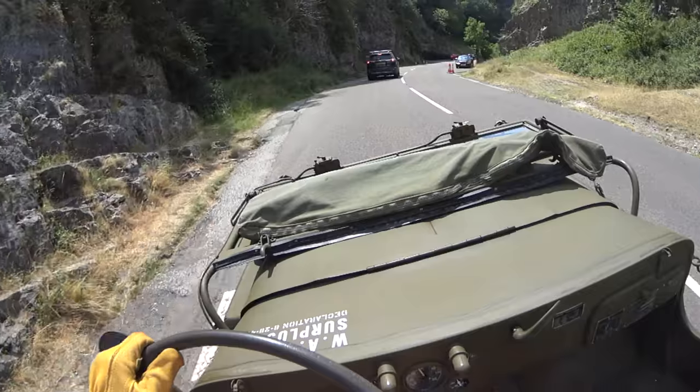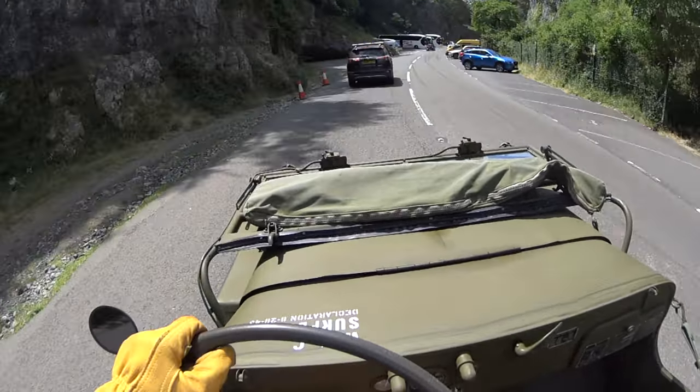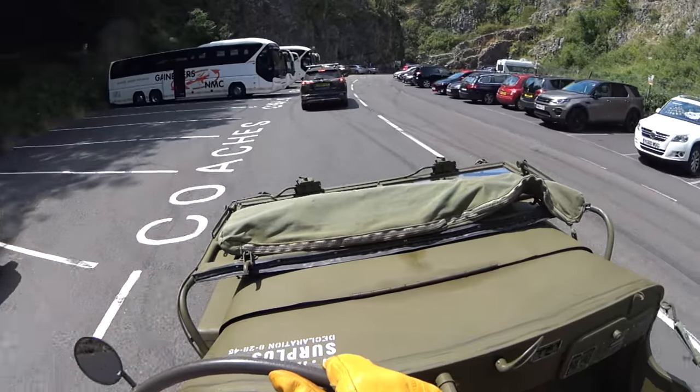Very fast — just about the fastest the Jeep's been up and down the gorge ever. Not that that's saying much. Look at that.